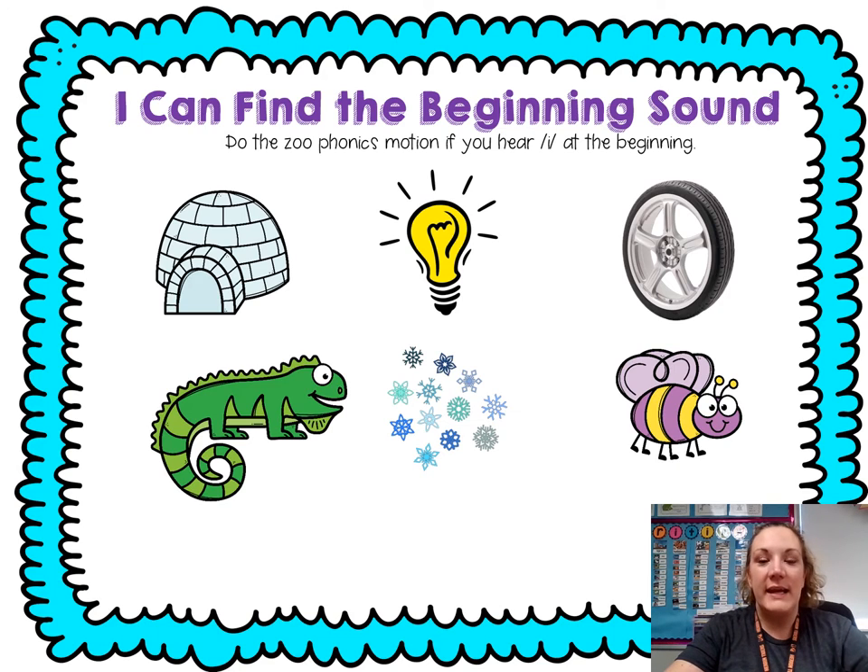We're gonna chop the beginning sound. And if you hear I, we're gonna do the inchworm. Ready — igloo: I, glue. I, I.